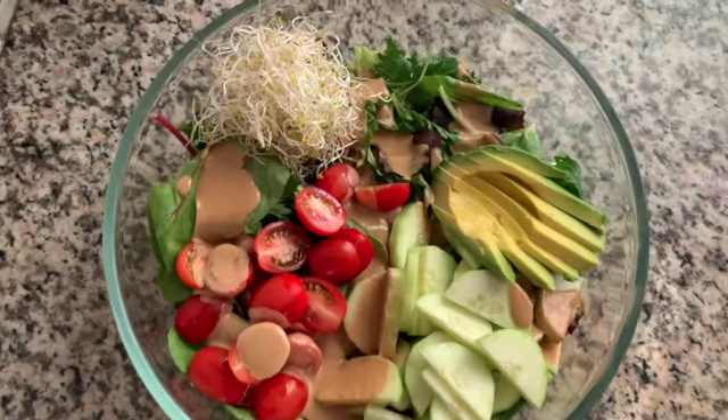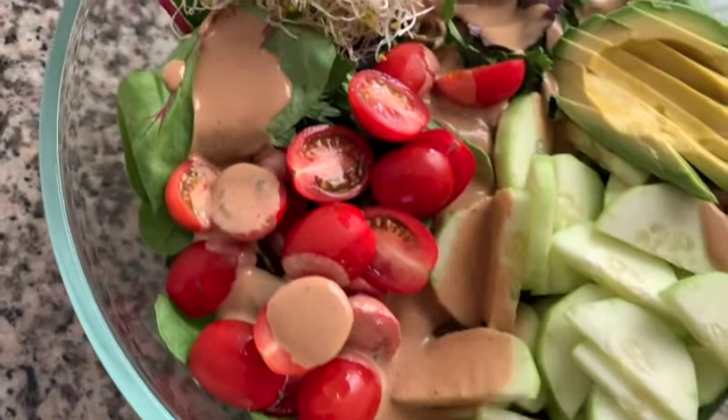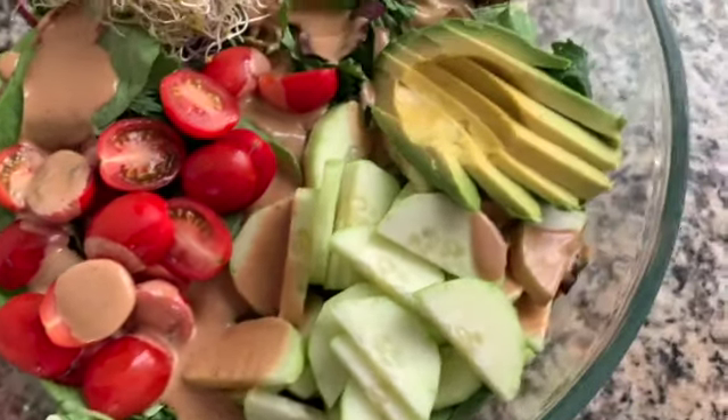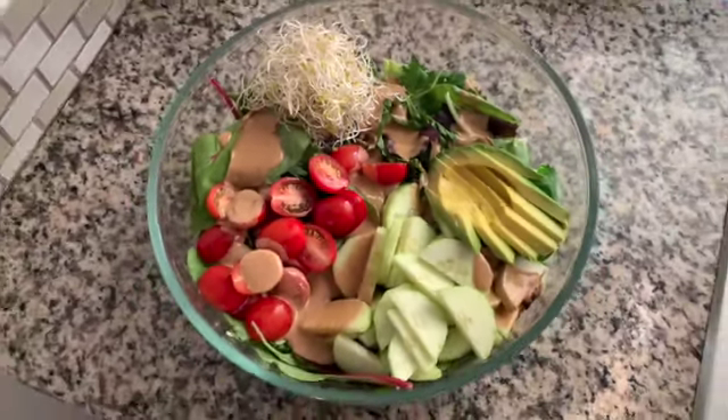It's officially dinner time and I have this big beautiful salad right here. As you can see, there's some greens at the bottom — I have romaine and spring mix — and then there's some alfalfa sprouts, some cucumber and avocado, and tomato. I dressed it all with my favorite tahini dressing. It's absolutely amazing. I crave it all the time and I have it almost every night because it's just so easy to make and it's so delicious.